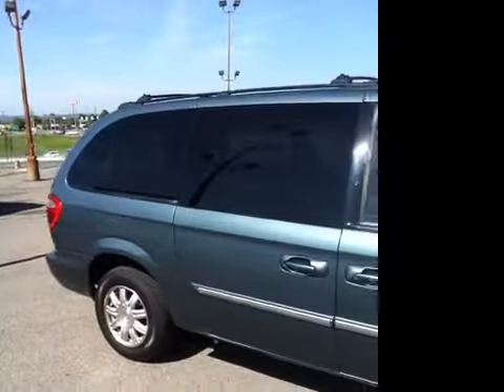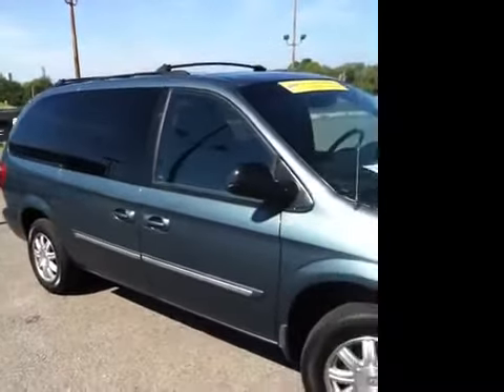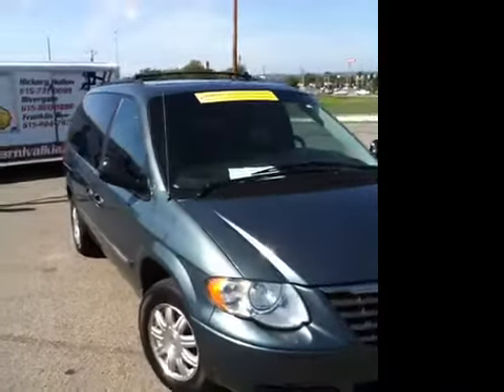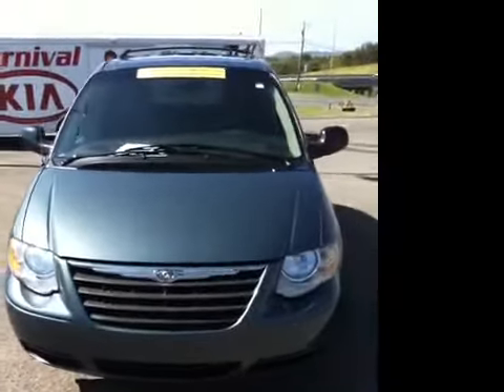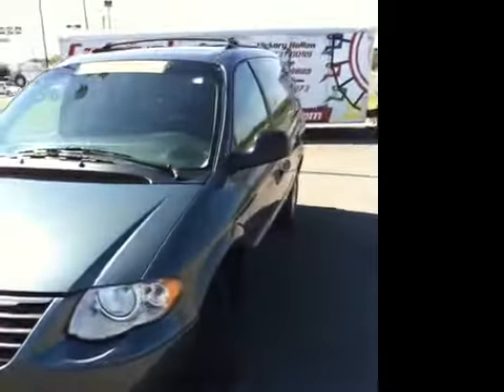For more information about this great touring van, stop by and see us. Again, we're located here in Franklin, Tennessee, just off Interstate 65 at Exit 65. Give us a call at 615-224-7973, or you can visit us on the web at www.carnivalkia.com.